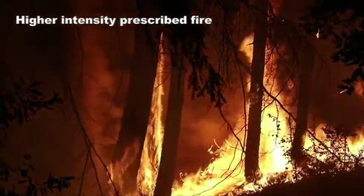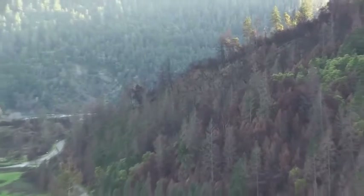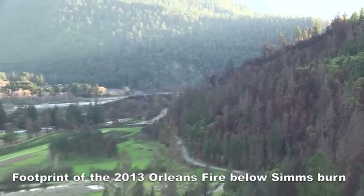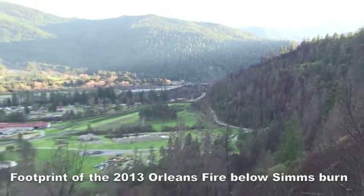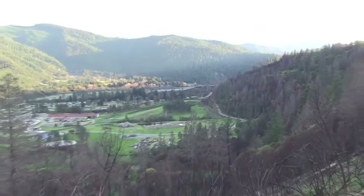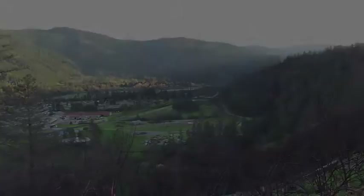There was a Trex burn here above the road in 2012, and then the wildfire started in Orleans in 2013 that burned right up adjacent to this unit. We effectively had a recent fire in front of where that fire was going, but we didn't have enough burned area yet to effectively stop it.